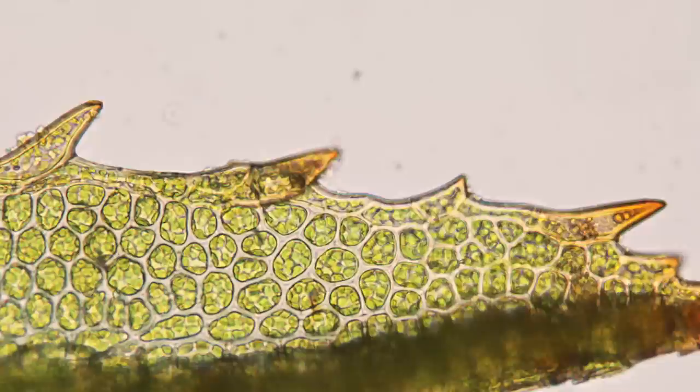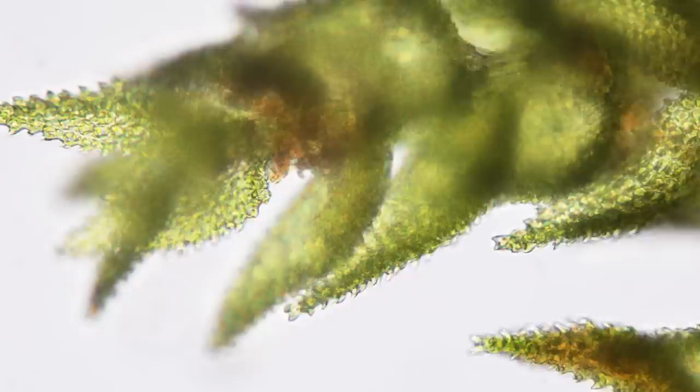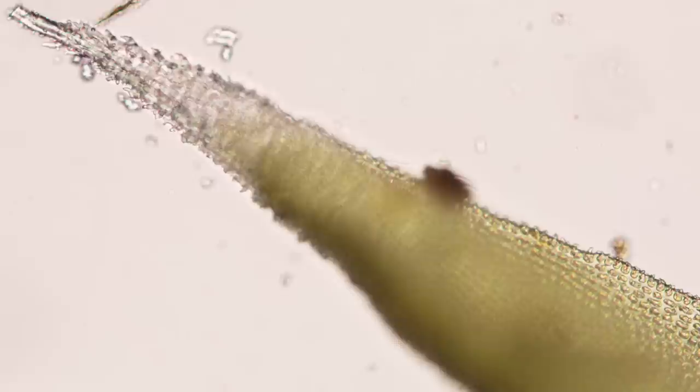Under the microscope we can see just how thin a moss leaf is. Each consists of only a single layer of cells. These thin leaves can absorb water and nutrients directly from their surroundings, rather than having to transport water and nutrients from the soil through roots and shoots like larger plants. For these rock-dwelling species, this means they can soak up rainwater and even morning dew directly from the rock.